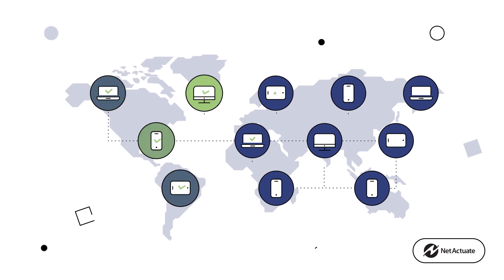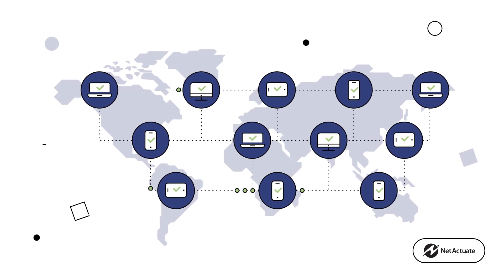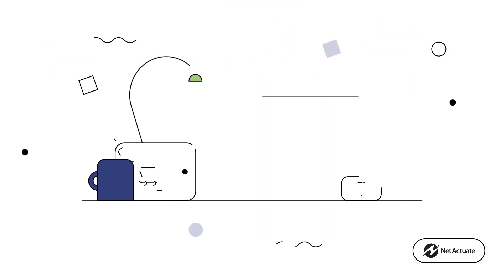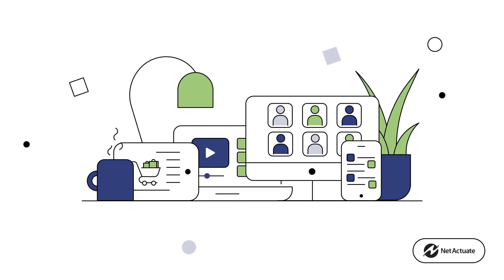As our lives become more interconnected, the more we depend on services that, in turn, depend on fast, reliable network connectivity. And we all rely on these global networks to stream videos, make purchases, connect with remote co-workers and much more.